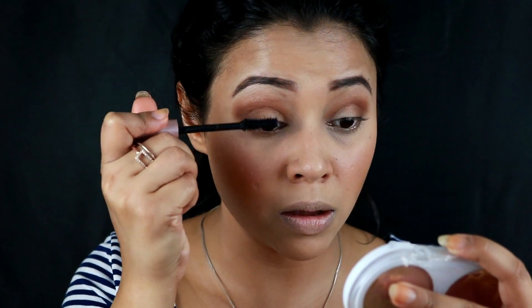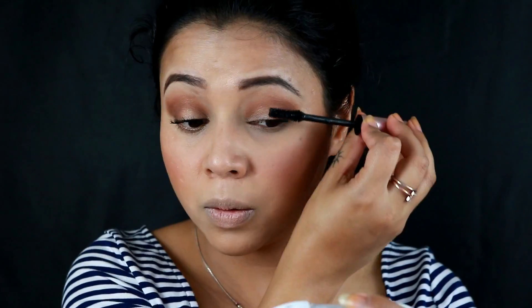I'm using my L'Oreal Lash Paradise mascara — that's enough for the mascara. I like my lashes to look more thick, so I'm going to add some false lashes, but just on the corners of the eyes, not full lashes. I cut the false lashes into two pieces and put them only on the ends, so my eyelashes look more thick and it makes your eyes look more wide open.